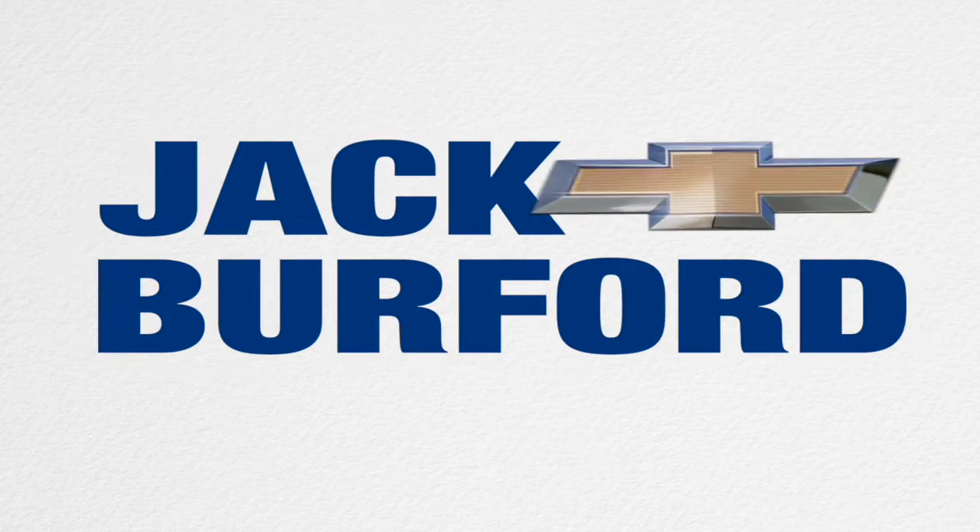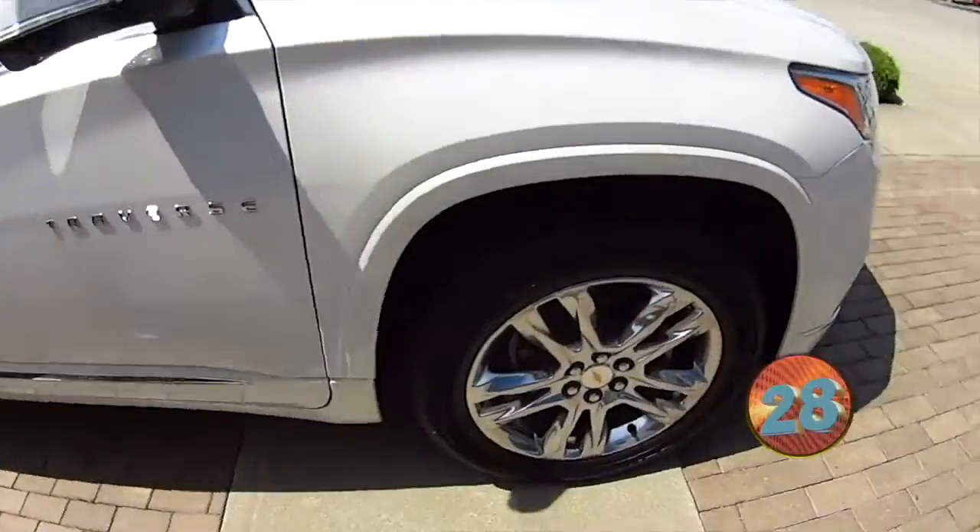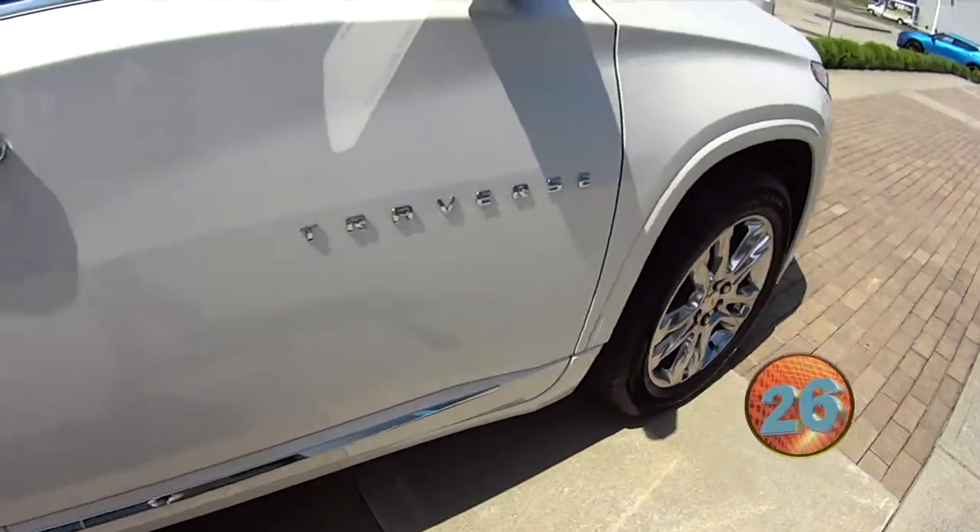Welcome to the Jack Burford Chevy 30-second walk-around. Hey everybody, this is JJ with Jack Burford Chevrolet. We're going to do a 30-second walk-around on this Traverse High Country.